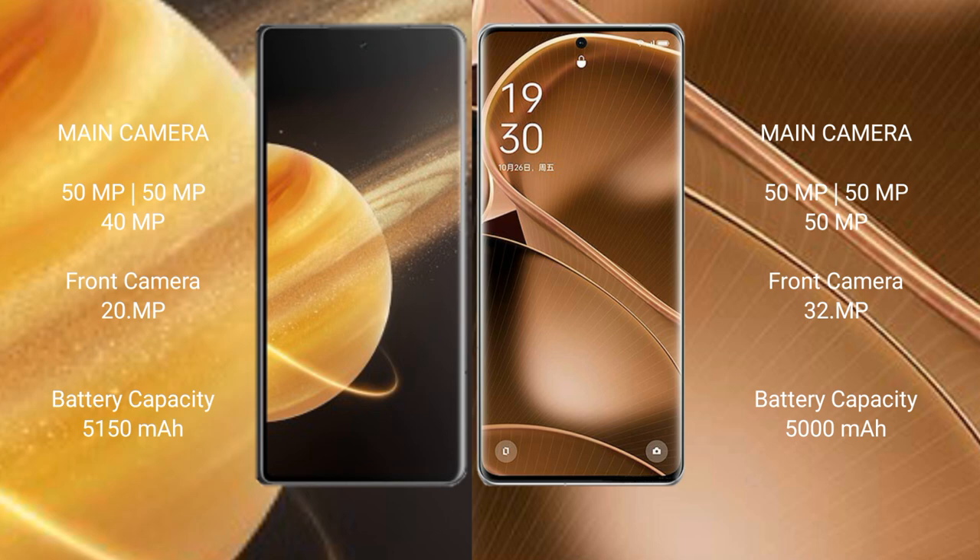Honor Magic V3 has a 5150mAh battery with 66W fast charging support. Oppo Find X6 Pro has a 5000mAh battery with 100W fast charging support.